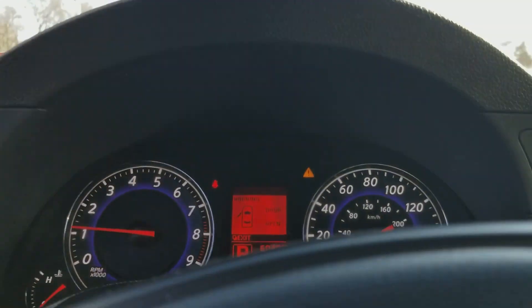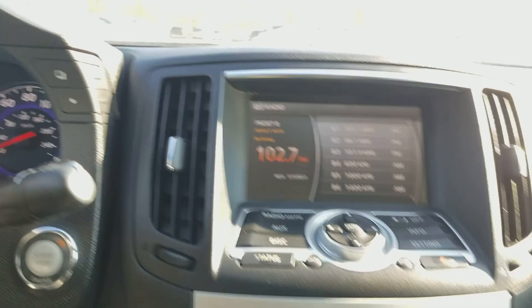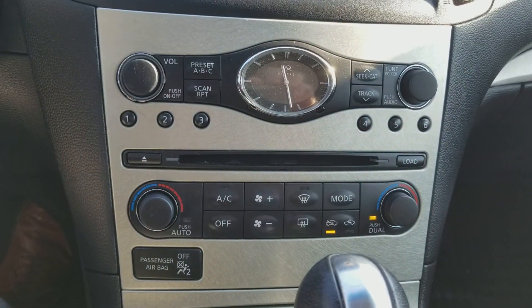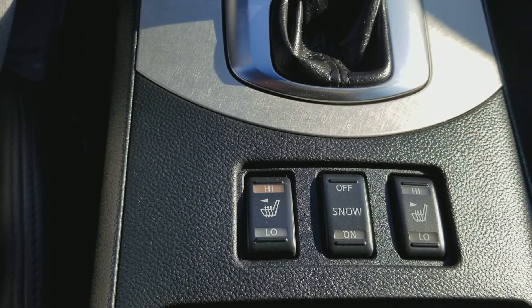So let's sit down now. As you can see the dash here — the mileage is 60,495. And here's your center stack. The entertainment there, you have all your climate controls and everything here. You also have the snow control and the heated seats in this car.